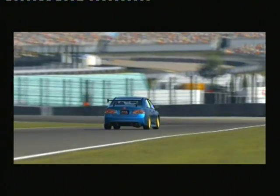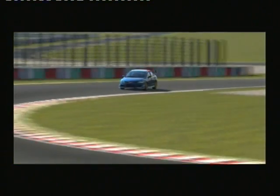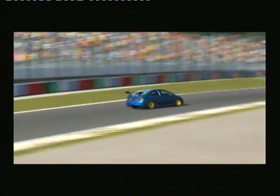Beautiful track, beautiful S's. Enough said really — it's a very, very good track, of course, at Suzuka. He'll be trying all he can to get to the inside of every corner. Very hard to overtake here.